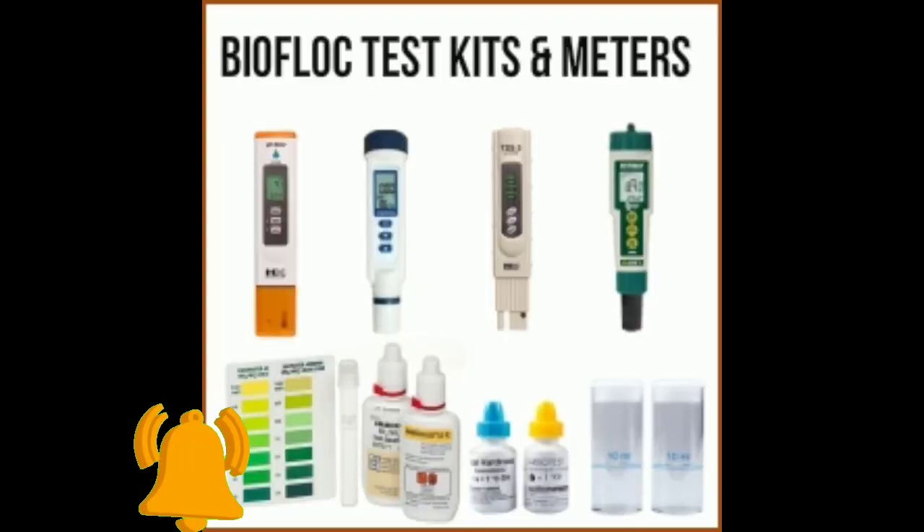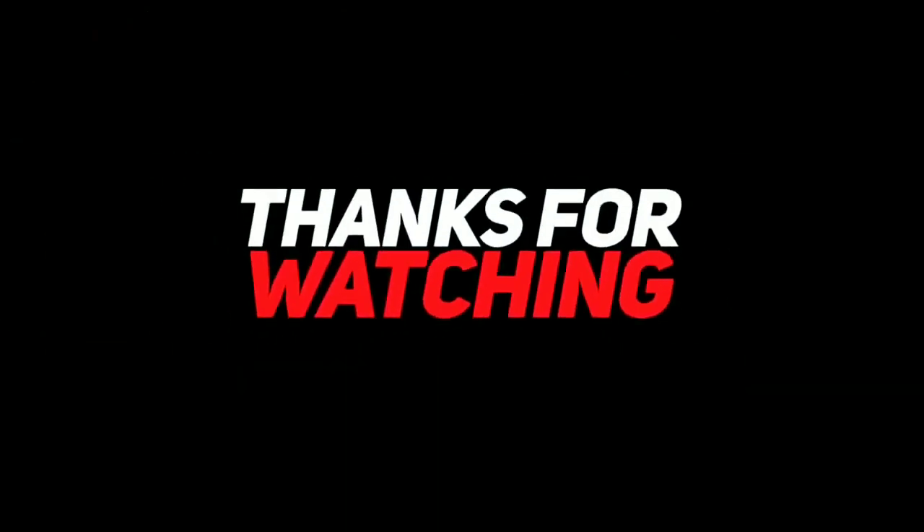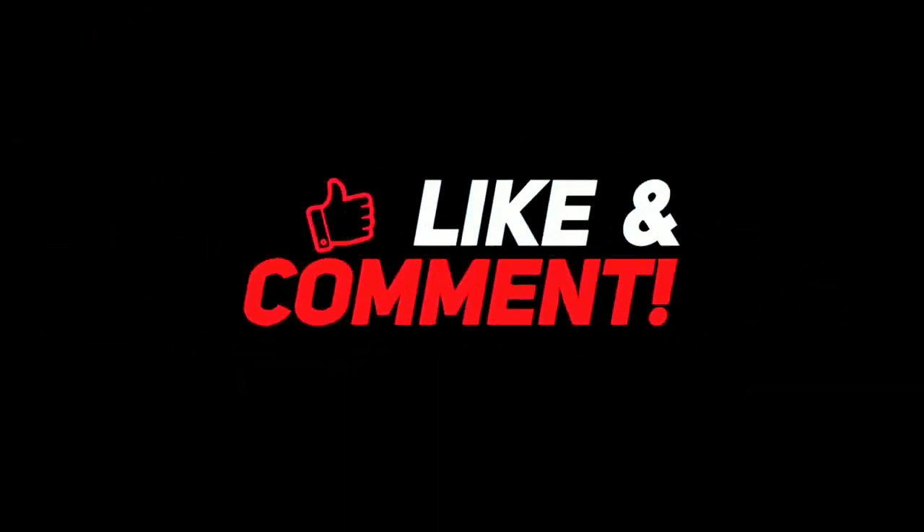In the next video, I am going to give you information about water parameters and how to control them. Thank you for watching. If you like the video, please do like, share, comment, and subscribe to my channel.